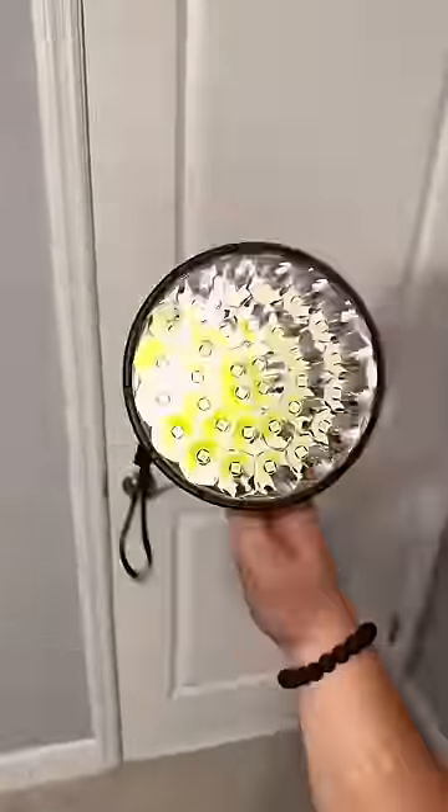So let's go outside and test it out. Okay, I'm outside. It's pitch dark. I have a regular flashlight and then the world's brightest. I'm going to turn on the regular flashlight and then see how the new world's brightest compares to this.